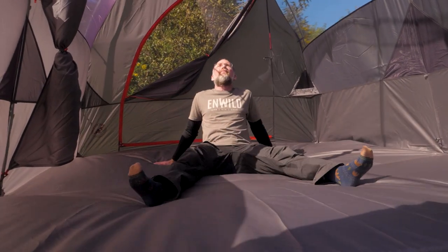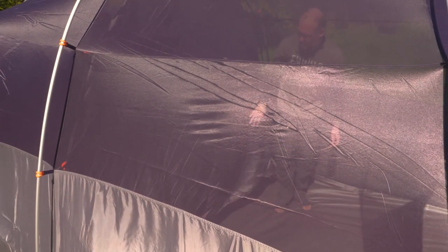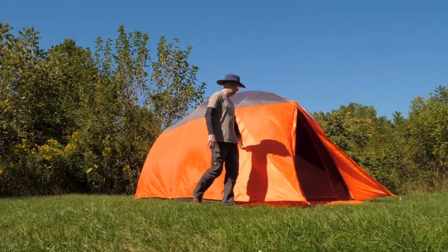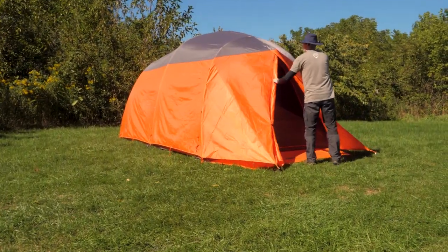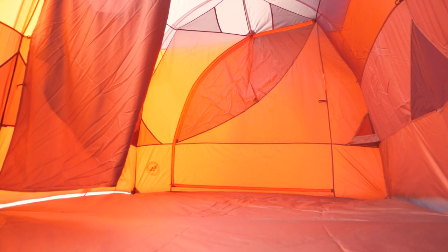Lots of space inside and out and offering a choice of one or two rooms — this is the Big Agnes Bunkhouse 8 Tent. Get the full specs for this big tent at InWild.com, and don't forget to check out the sales and giveaways. When you buy from InWild, you're supporting our independent business. We really appreciate that because it helps us to keep making great videos for you. So keep watching and we'll see you on the trail.